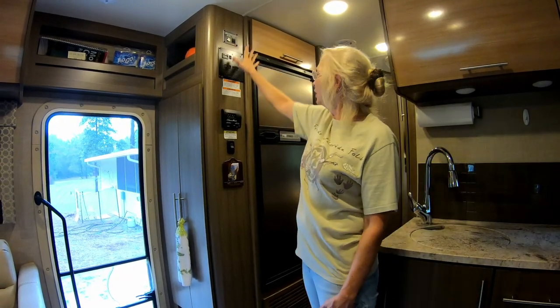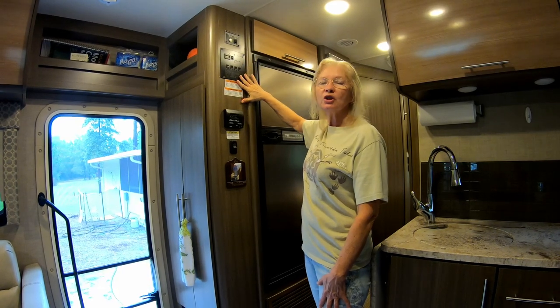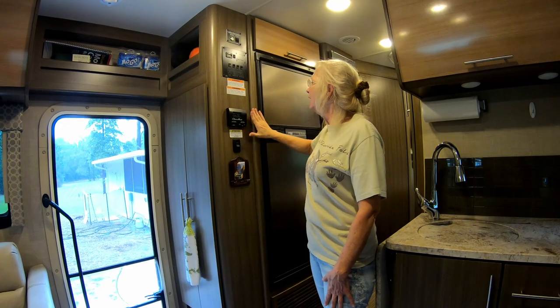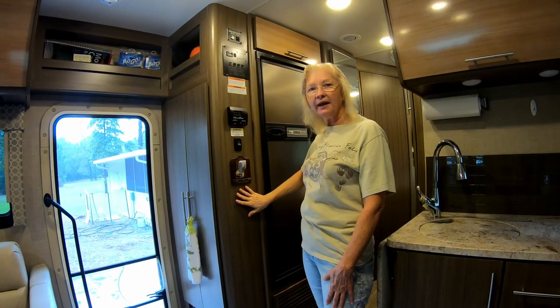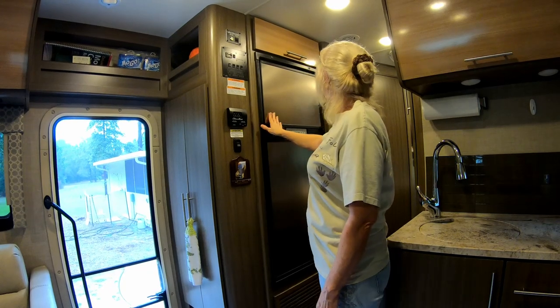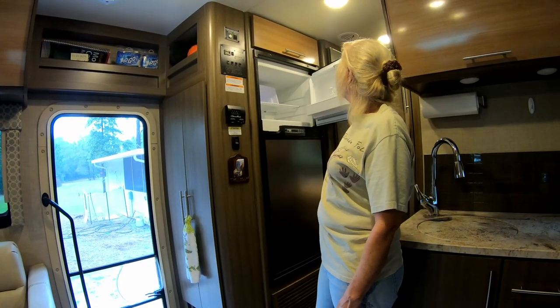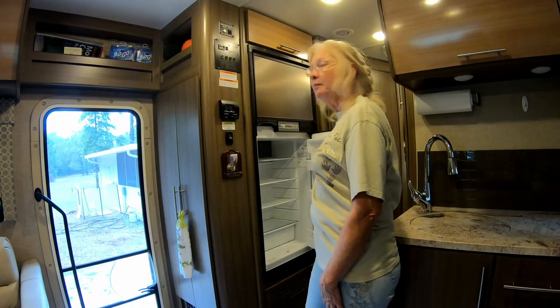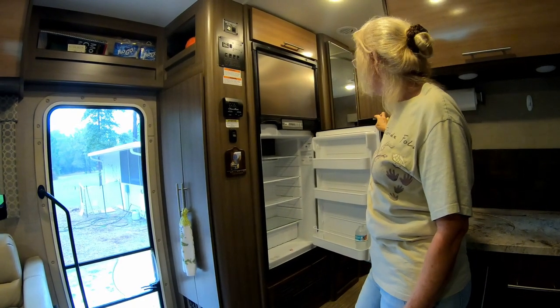As you come in to the Thor AXIS, to the left we have more control panels here. We have the control panel up here where you can check the level of the tanks and the slide extending. The thermostat is here, light switch, and a place where we can hang our keys. It also has a very nice, large refrigerator. The freezer is kind of nice, and in the bottom I'm actually able to get at least four or five days worth of food in here when we go out.